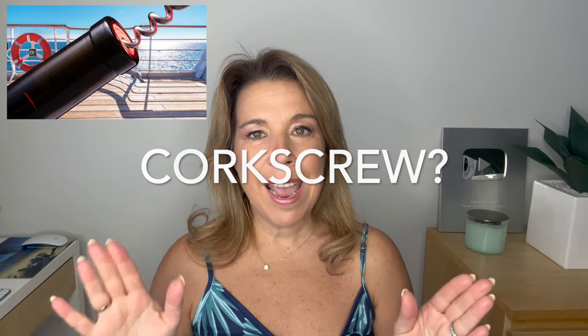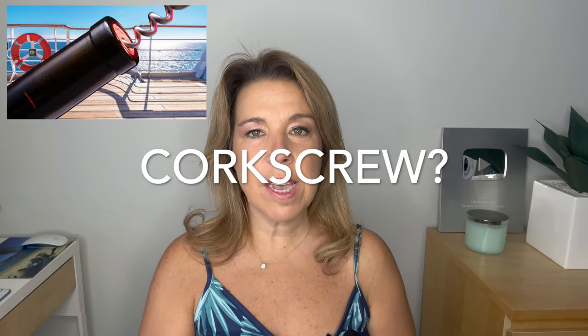A corkscrew is both a yes and a no, because it depends on the cruise line and the corkscrew — later I'll share the one you are never allowed to bring home, which even has a price tag on it. But if you get a corkscrew from your room steward or a bartender that is complimentary — usually those are small branded ones — you can keep that and take it home.